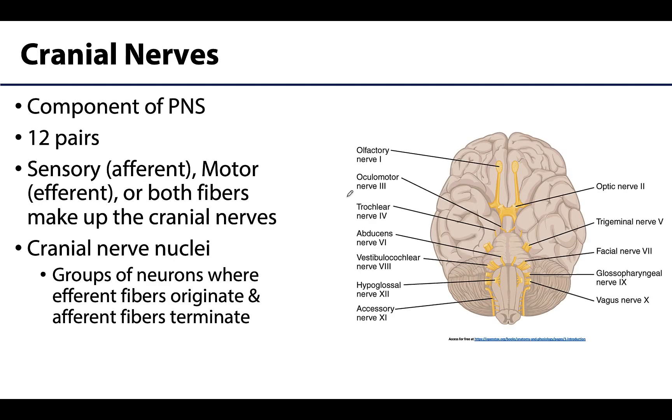Recall that the cranial nerves are a component of the peripheral nervous system, as these are nerves — nervous tissue outside the central nervous system. There are 12 pairs in all, quite a few less than the 31 pairs of spinal nerves. They're also different from spinal nerves, which are composed of both sensory and motor fibers. Some cranial nerves are composed of only sensory or only motor fibers, while some will have both.